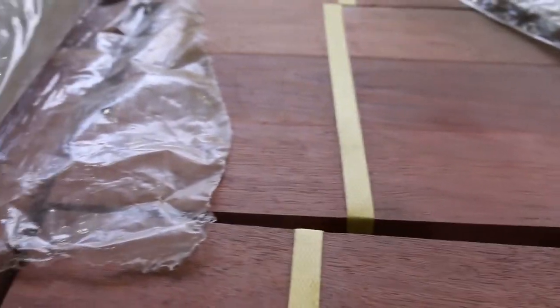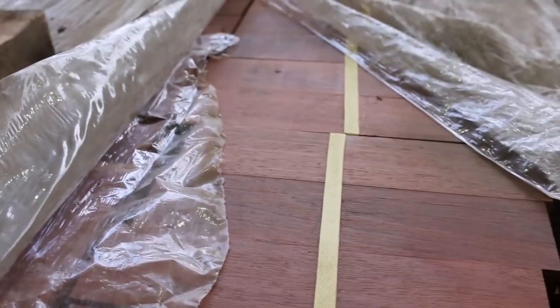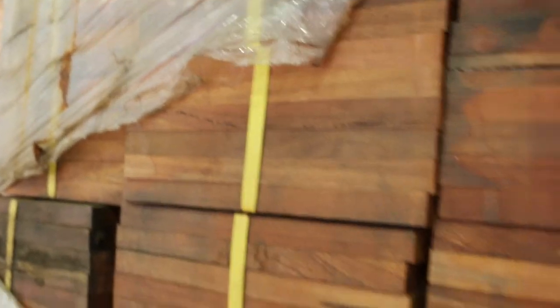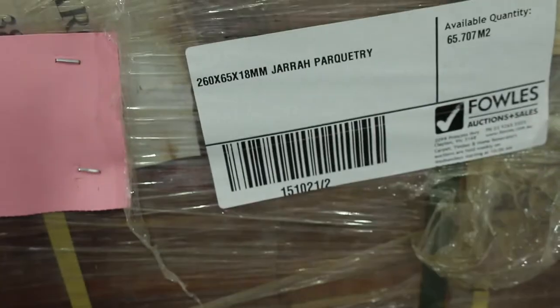Have a look at this — haven't seen this sort of product for a long time. Jarrah Parquetry — how good is that! We have got five pallets of Jarrah Parquetry. If you want something a bit different, you might not see this again for quite some time. As you know, Jarrah is not going to be very accessible in the not too distant future. So if you want a real feature to your house, it might be worth having a crack — five pallets of that Jarrah Parquetry.